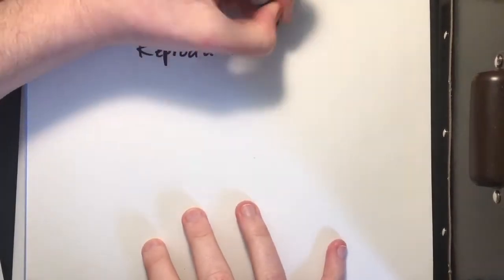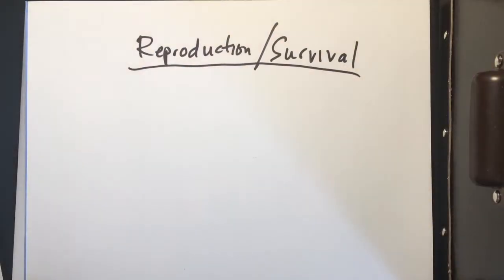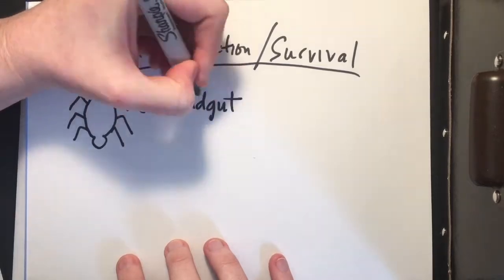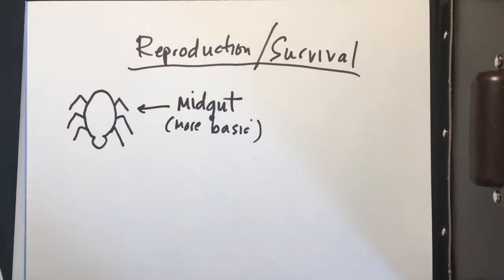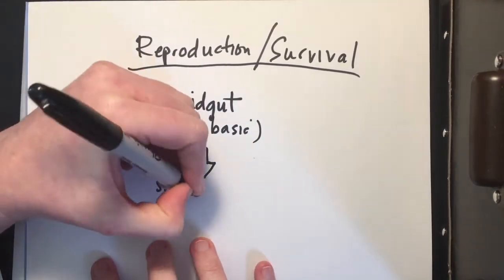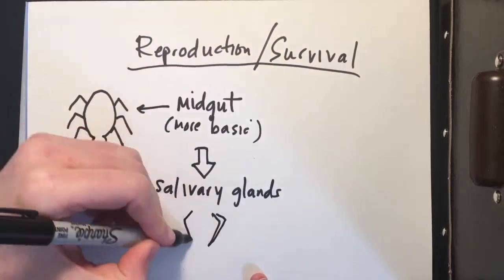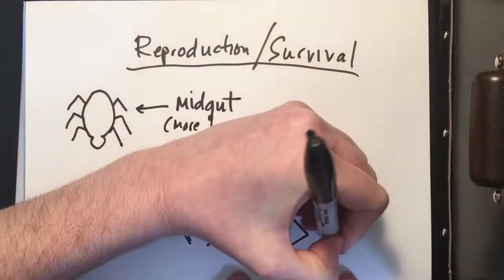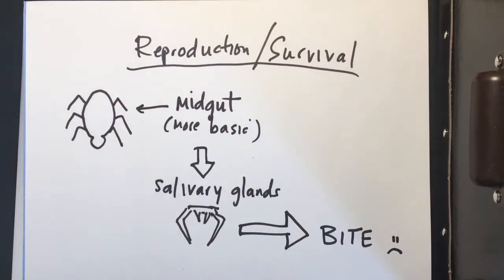We know Lyme disease comes from ticks, but where is the bacteria in all of this? Where is it on the tick? Borrelia burgdorferi hangs out in the gut of ticks, and then it travels to the salivary glands. So when you get bitten by a tick, a little bit of saliva gets in your system, and so does Borrelia.